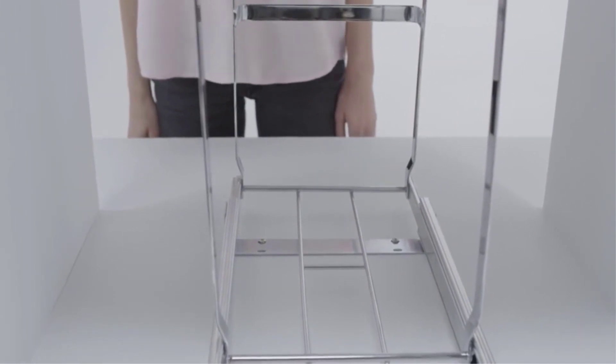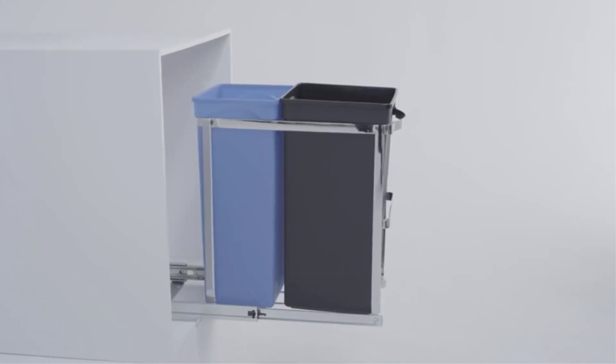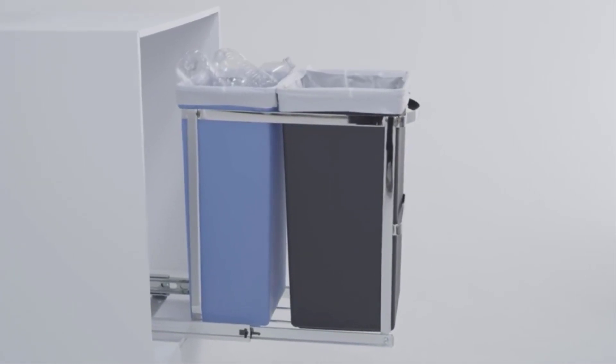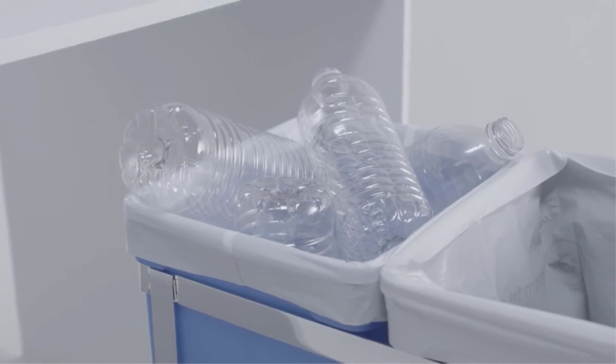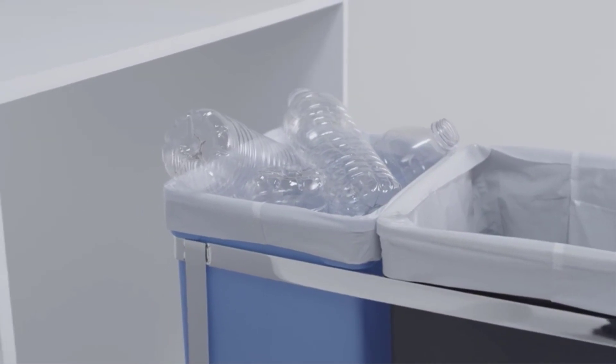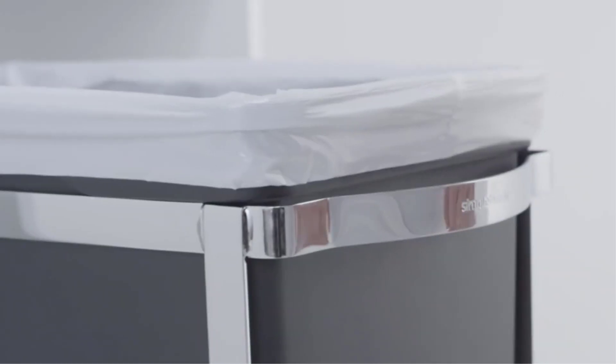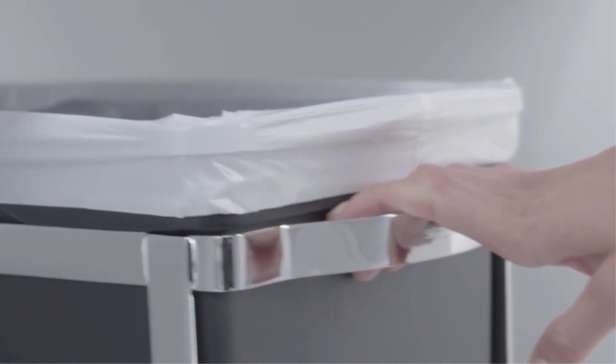Capacity: 9.3 gallons. Material: Steel frame and plastic bins. Lid control: Pullout. What we like: This trash and recycling system lets you hide your garbage, and it's very easy to install. What we don't like: It might not fit in every cabinet, and you need an empty cabinet to put it in.